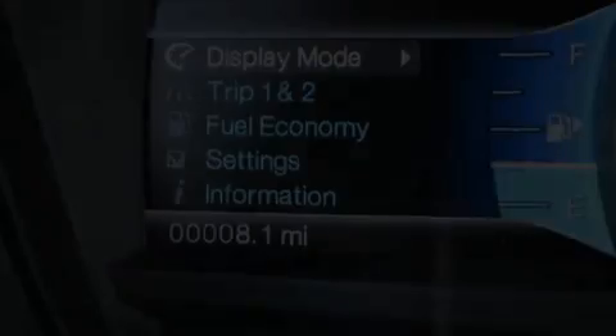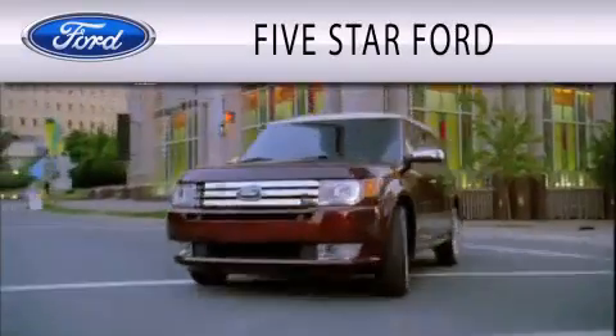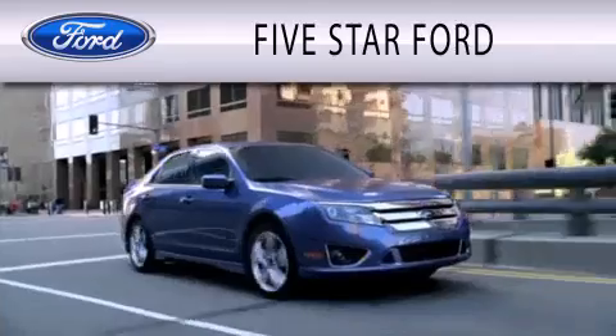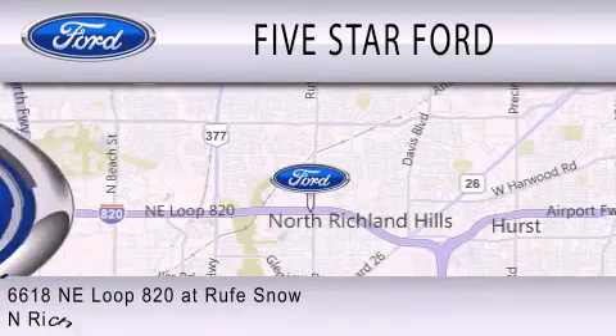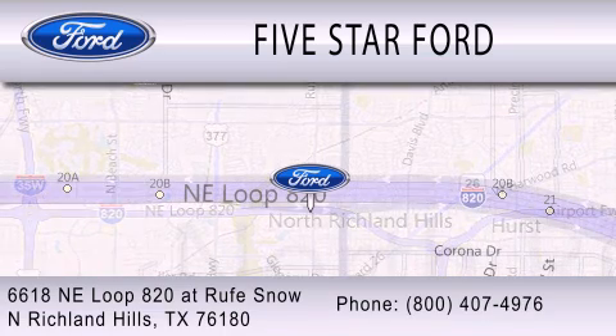Call or visit us right now and arrange your test drive today. Five Star Ford is dedicated to doing everything possible to ensure that the experience you have selecting your vehicle is as pleasant as possible. We're located at 6618 NE Loop 820 at Rufe Snow in North Richland Hills.